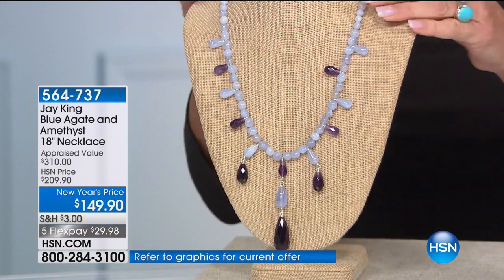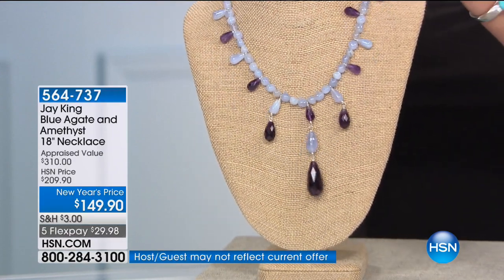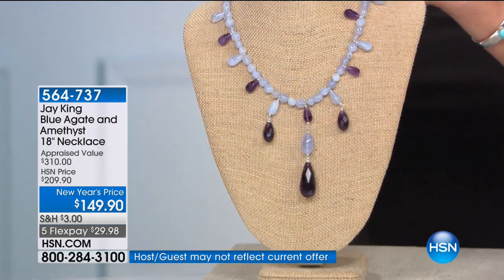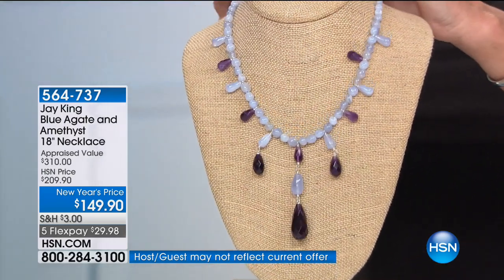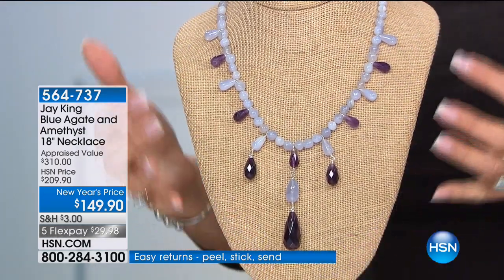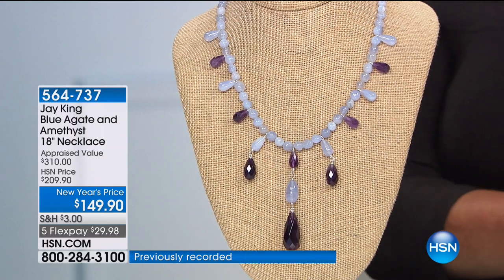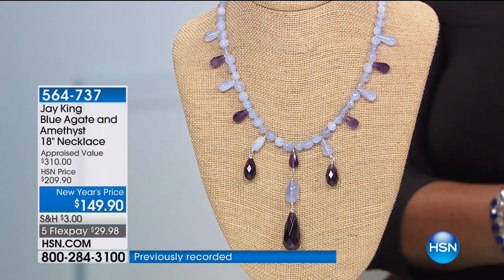Last hour we gave you a peek at this, and this is very much the dressy side of Jay's world. I think it's so elegant — a beautiful amethyst with amethyst drops accented by blue agate. We sold 200 last hour. How many do I now have left? There are 90 of you who can ever get this one. That's it, and it's gone.